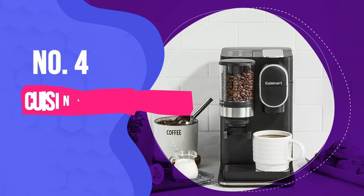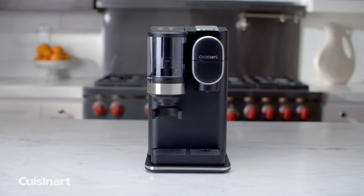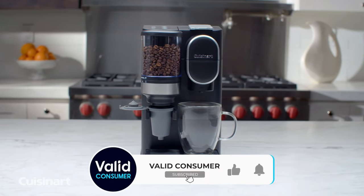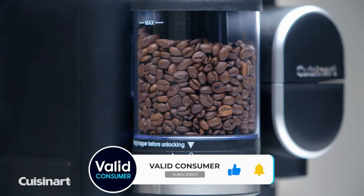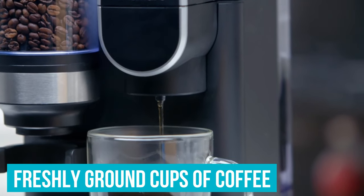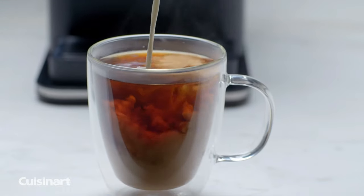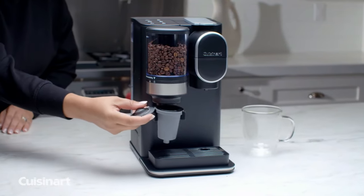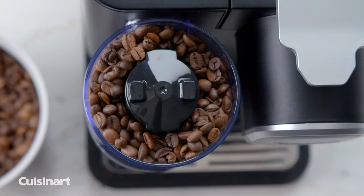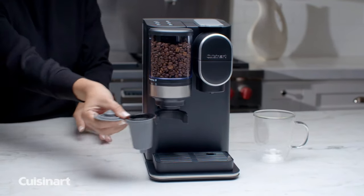Number 4: Cuisinart DGB II Conical Burr Grind and Brew Single Serve Coffee Maker. If you're going to specialize in something, it's imperative that you do it well, and this little machine does exactly that. Without taking up much space in your kitchen, this Cuisinart model makes smooth, freshly ground cups of coffee one at a time, and it only takes a minute and 23 seconds per cup. This model prepares smooth and silky classic drip coffee. It's also got dual capability, either making a freshly ground cup from whole beans or utilizing coffee pods. It's perfect for on-the-go or small kitchens.